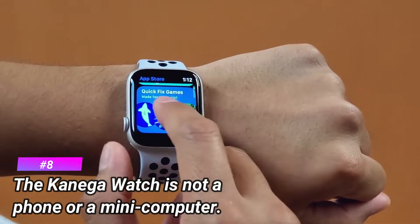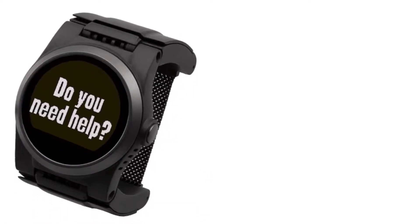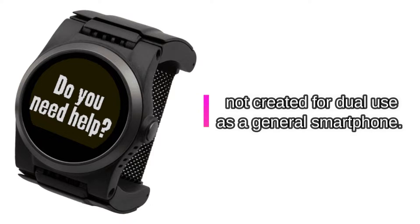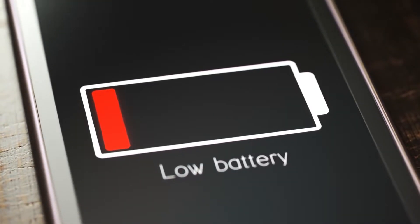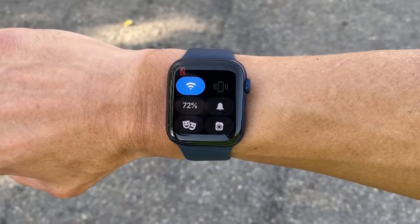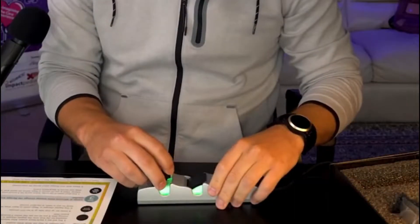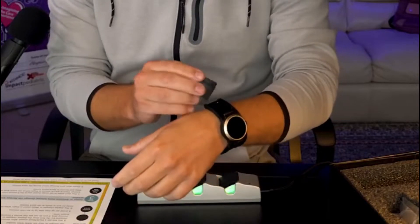Number 8: the Kanega Watch is not a phone or a mini computer. The Kanega Watch was not created for dual use as a general smartphone. Why not? Because making phone calls drains battery life. A fall detection watch with a fully drained battery is unable to perform its core purpose. Avoiding smartphone features makes the Kanega Watch better able to perform its core purpose for longer. Let us know in the comments below — do you own either of these watches? What are your thoughts?